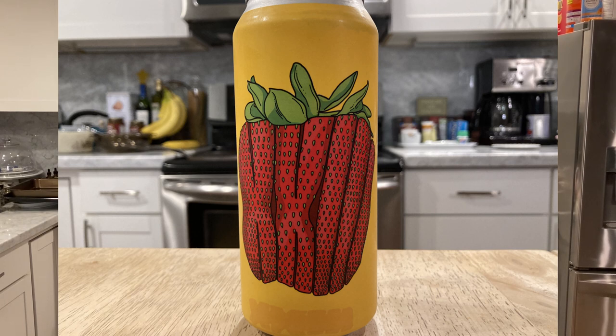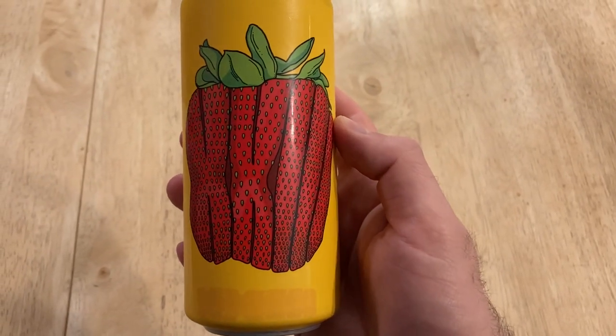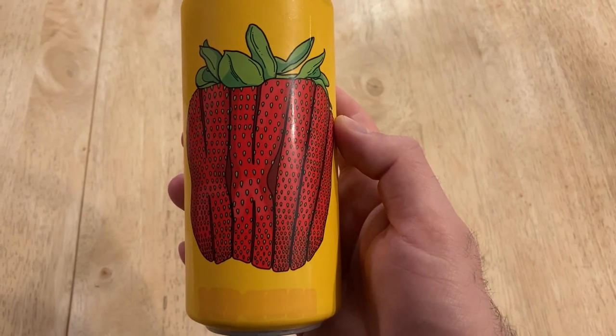It's a sour ale with strawberry, passion fruit, lemon, hibiscus, and vanilla. Don't see a lot of that going around here, especially hibiscus. It'd be interesting to see if any of that lasts because this is an old canning date of November 24, 2020. Oh boy. Thanks, Tabor. I really hope that this tastes good. It has a lot of promise in it. 4.5% alcohol, so very mild. I have refrigerated it, but once again, you never know with Tabor.